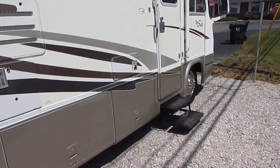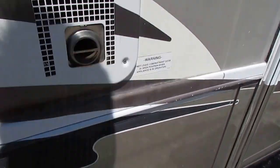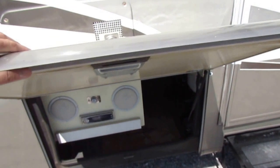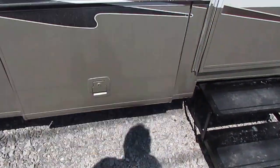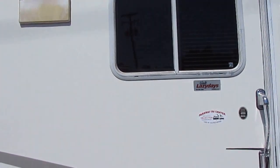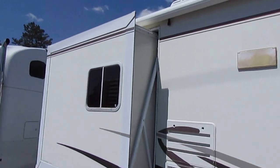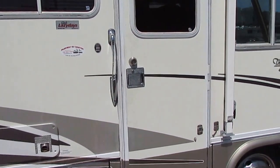Some of the nicer features it has over its cousin, the Landau 2450, include an outside entertainment center with a fold-out table, radio, and CD player. It's got power steps and an aluminum guard awning. The other slide-out has an awning topper, and of course there's a full-length patio awning.